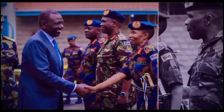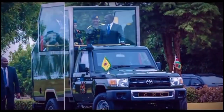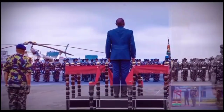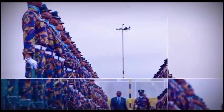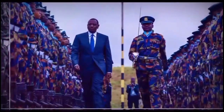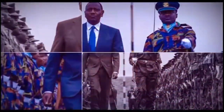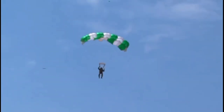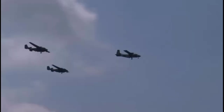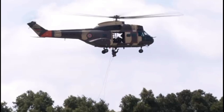William Ruto is here to join the celebration and honor the brave men and women of the Kenya Air Force. His presence underscores the significance of this milestone event. The event is filled with spectacular air displays and tributes to the Air Force's achievements over the past 60 years.